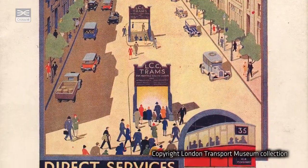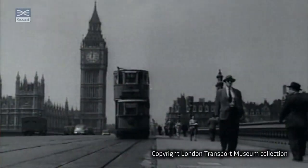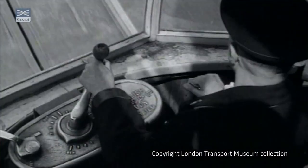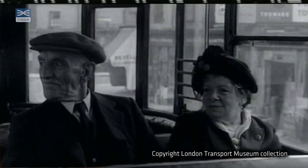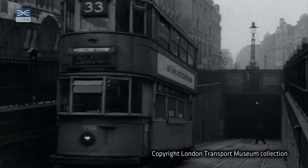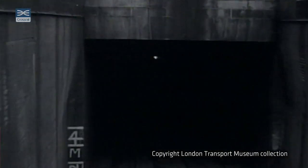Built to connect one of London's earliest transport networks, the Tram Tunnel operated from 1906 to 1952, taking passengers from Holborn to Waterloo Bridge, providing a link between the north and south London tram networks.